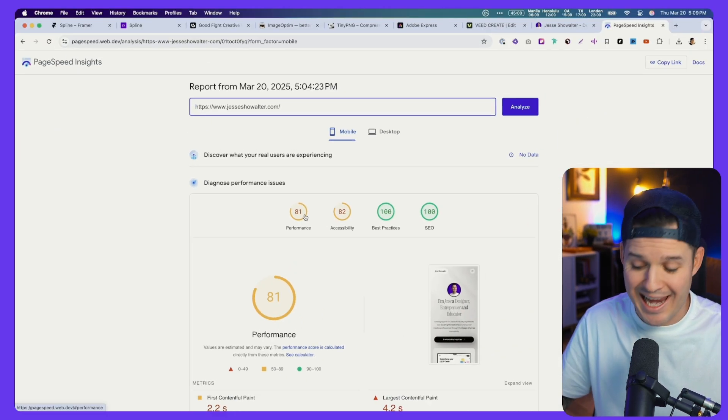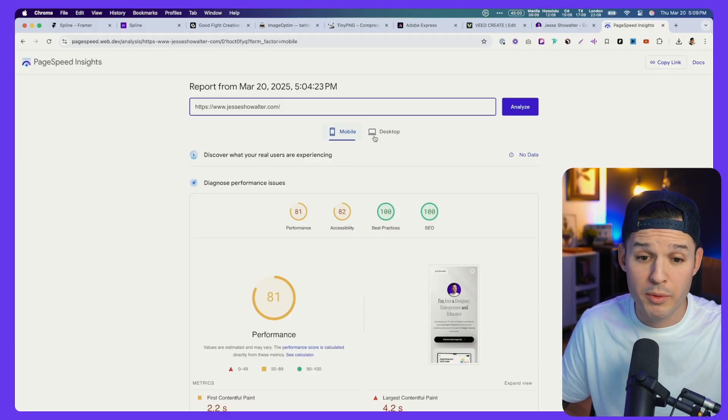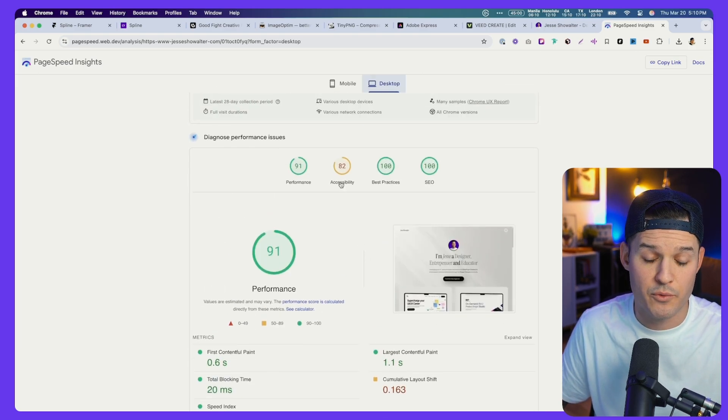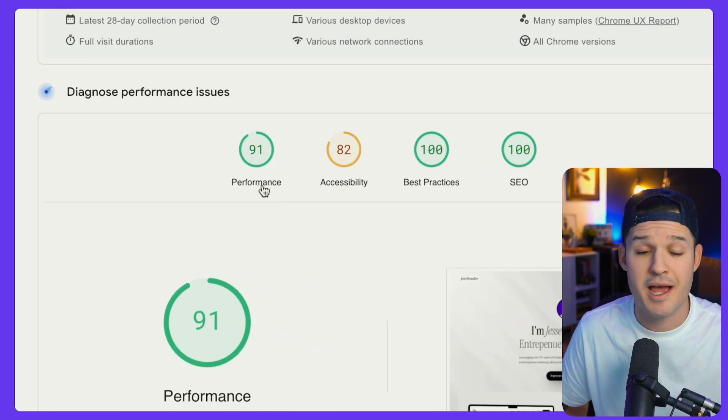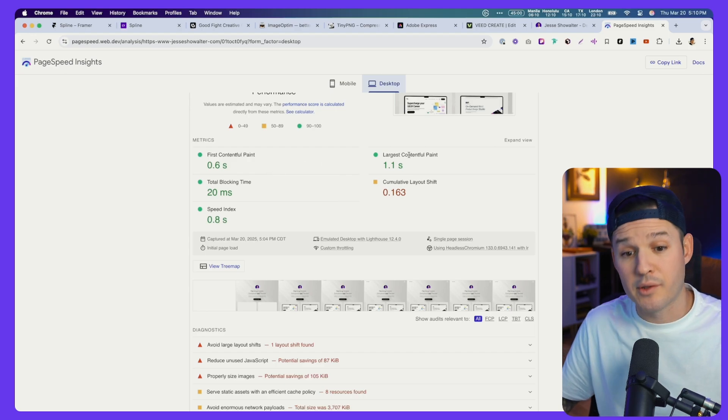You can see my performance is at 81%, which is not bad, but it could be better. It's giving you readings for mobile, and if we click over to desktop it gives different readings — I'm getting a performance of 91 on desktop, which is actually pretty good. Without jumping into all the details about first contentful paint and largest contentful paint, you don't need to know about those. Just follow the tips and you're going to up your score — progression, not perfection.